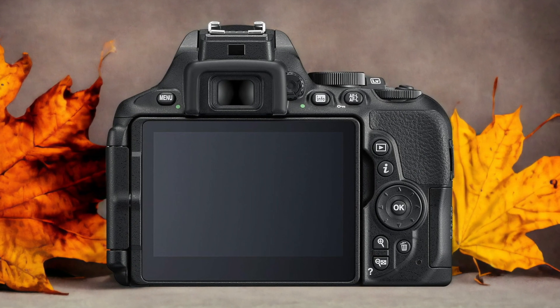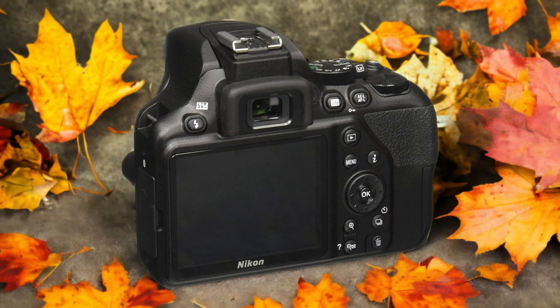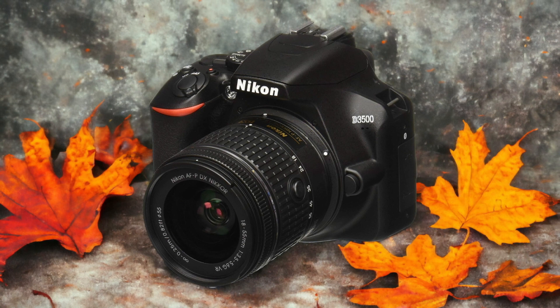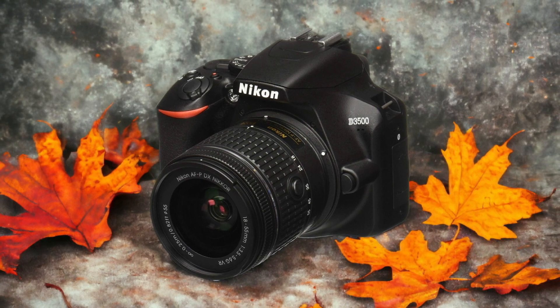The Nikon D3500 and the Nikon D5600 are two digital cameras that were officially introduced respectively on the 29th of August 2018 and the 10th of November 2016. Let's take a look at how their specs compare to each other.